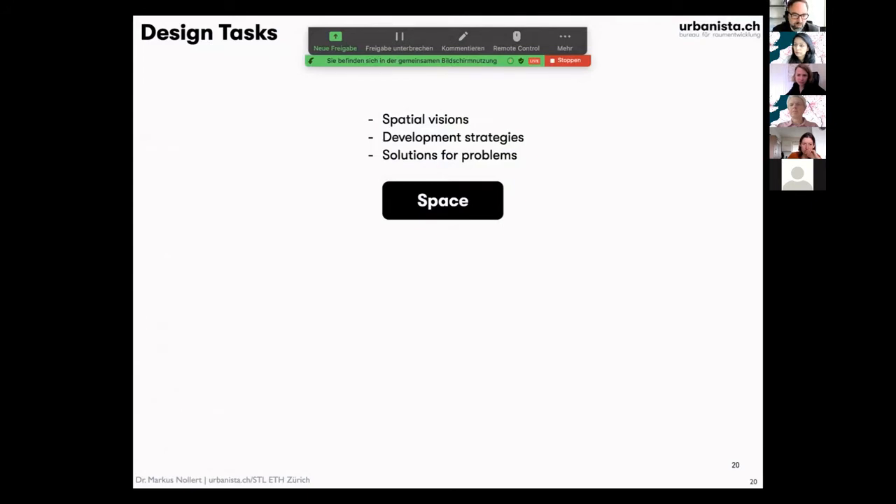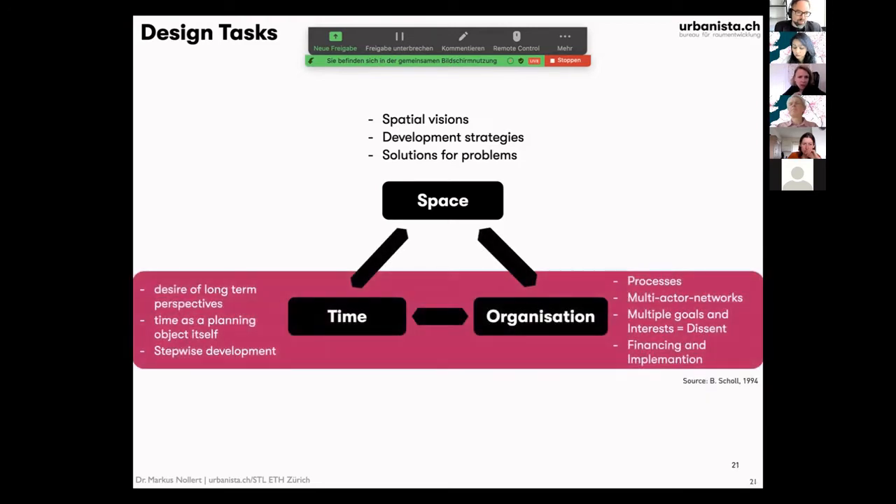Normally you would say design is mostly about space: you have a region like the Eurodelta, you have to map things, develop ideas for its future, solve problems. But actually, it's also about time and organization. Time as a planning object itself — when comes what? What is a stepwise development toward this goal? How could it look in 20, 30, 40 years? There are huge challenges ahead, as Paul also mentioned.